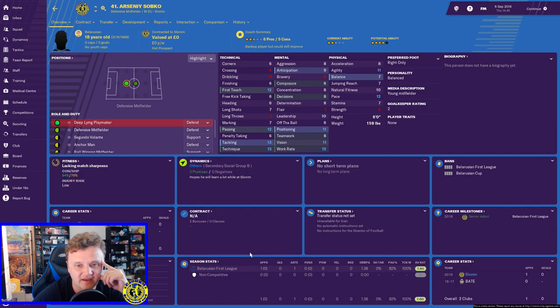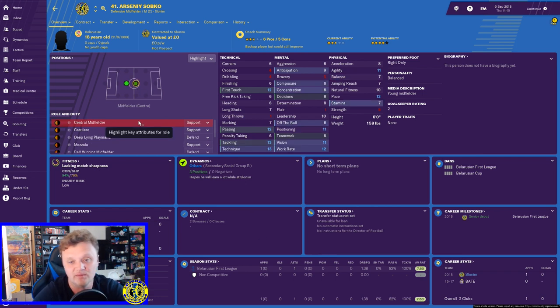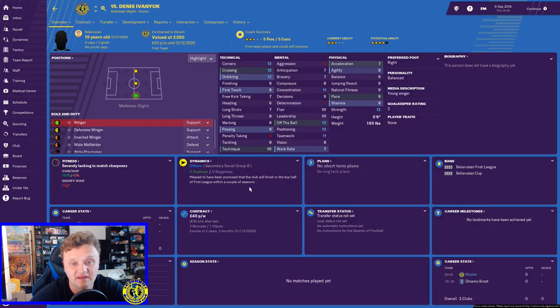Then we have a midfielder, Arsenai Sobko. I actually started him in the last game and he did okay — first game he got himself an assist and an average rating of 7.6. Overall he's a pretty decent fielder. He's listed as a playmaker but I'm trying to turn him into a bit of a mezzala to play a little further forward in the field, in a flat three midfield. He's 18 years old so he qualifies as under-20, and he's good enough to start — two fantastic attributes to have for me in this team.